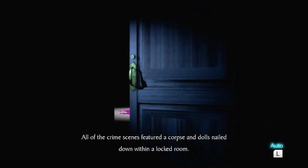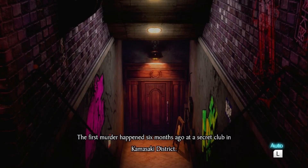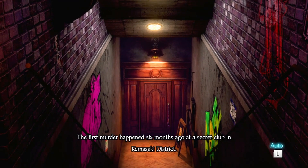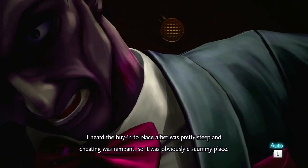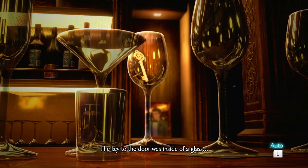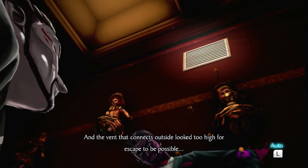All of the crime scenes featured a corpse and dolls nailed down within a locked room. The first murder happened six months ago at a secret club in Kamasaki district. The victim was the owner of the place, and the cause of death was strangulation. The buy-in to play was pretty steep and cheating was rampant — a scummy place. The key to the door was inside a glass, and the window looked too high for escape to be possible.